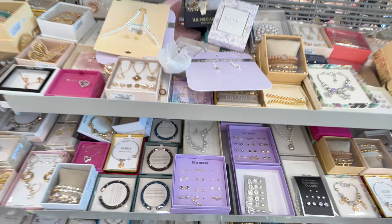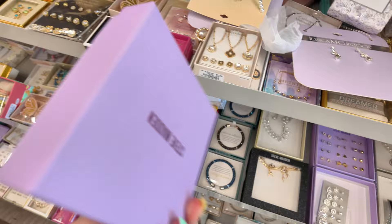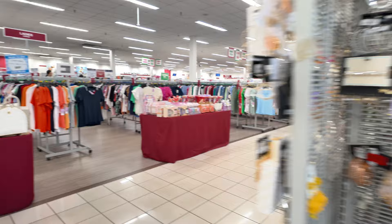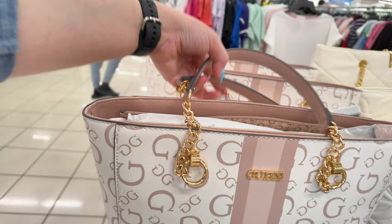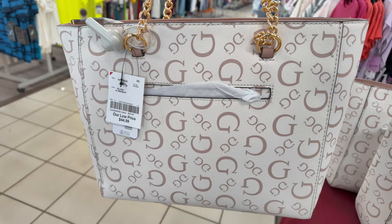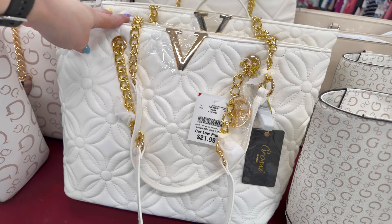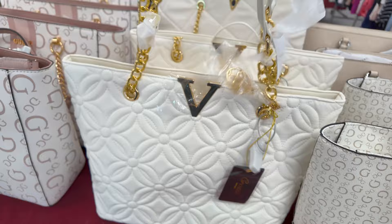They have Steve Madden down here as well. Over here I see a little table display — they have some more Guess bags for $4.99. Look, it has a little pocket on the back and everything, super cute. I'm just loving the way they're organizing everything.